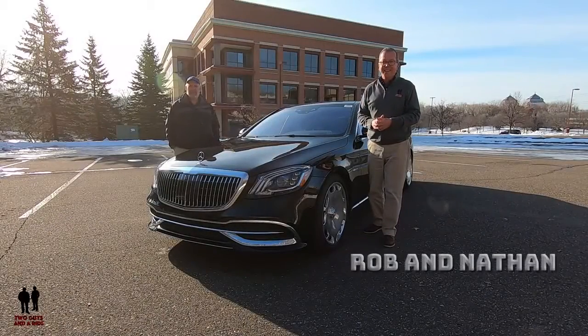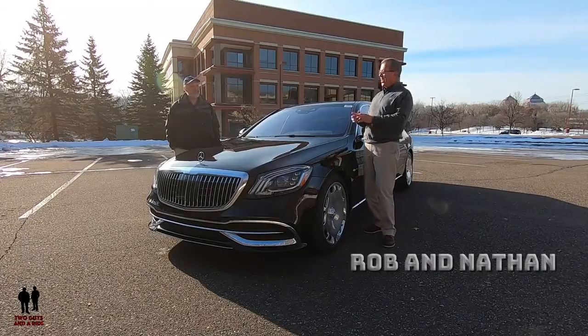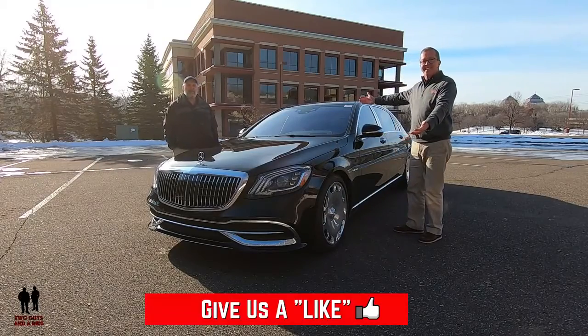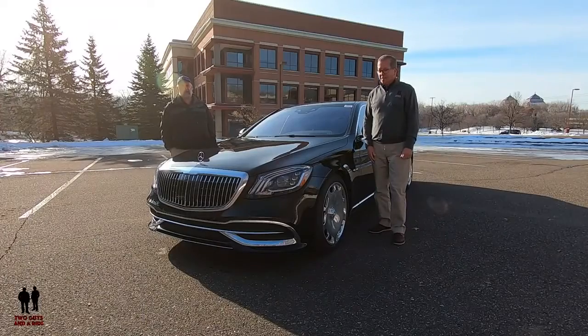Hey folks, I'm Rob and I'm Nathan and we are Two Guys in a Ride. Today we are taking a look at the 2020 Mercedes-Benz Maybach S560 4MATIC.